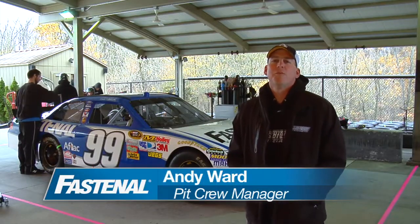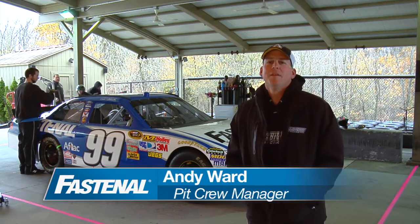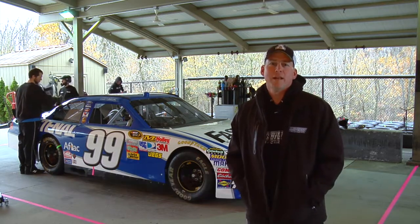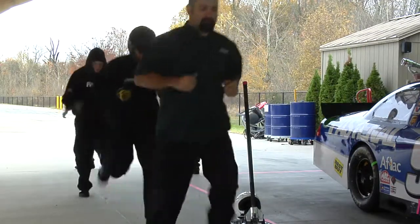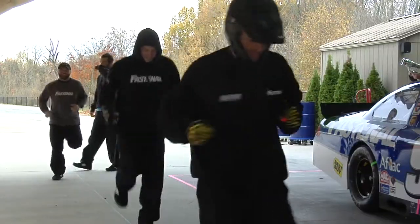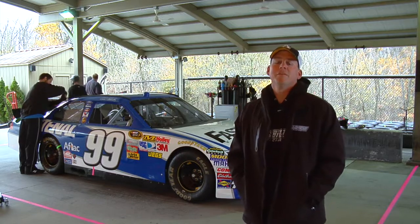I'm Andy Ward, pit crew coach for the 99 Fastenal Blue Team. You're here with us at pit practice today. Guys just finished their dynamic warm-up, get the blood flowing here on this chilly 45-degree day. We're underneath the tarp getting ready for pit practice.